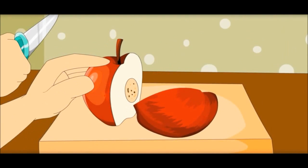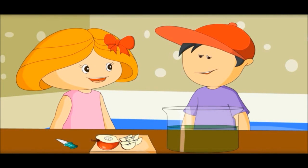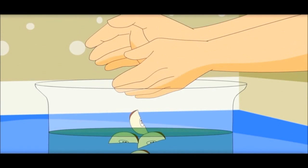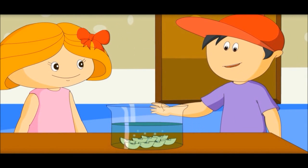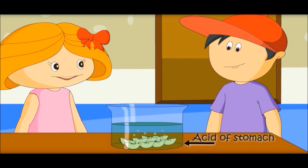Why are you cutting the apple? Because food goes into our stomach in small pieces. What is the liquid in this jar? It is acid, like in our stomach.